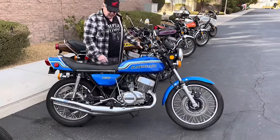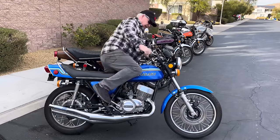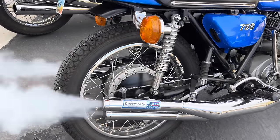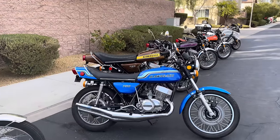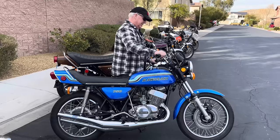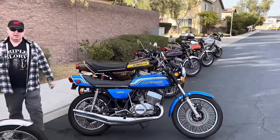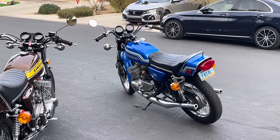Starting the '72 H2 Kawasaki — peg out of the way, gas on, give it a kick. This thing is just like riding a chainsaw times three. What a ripper — a chainsaw with two wheels.